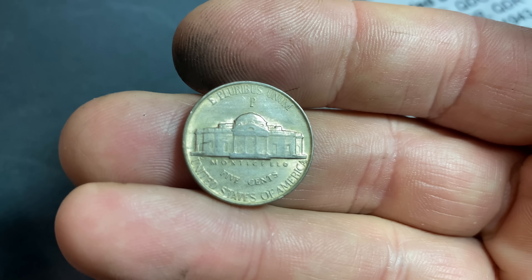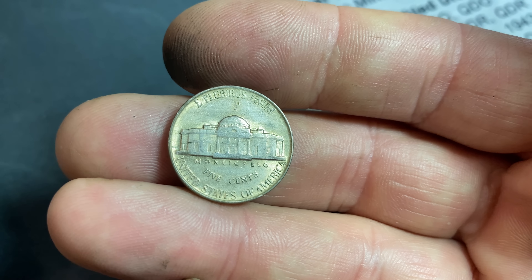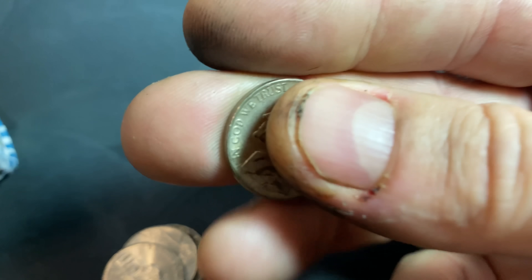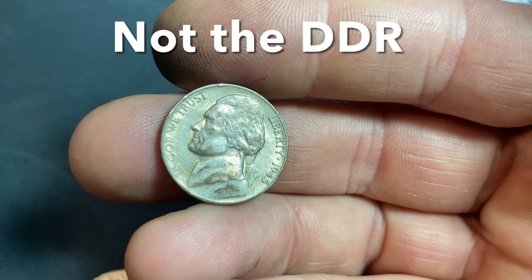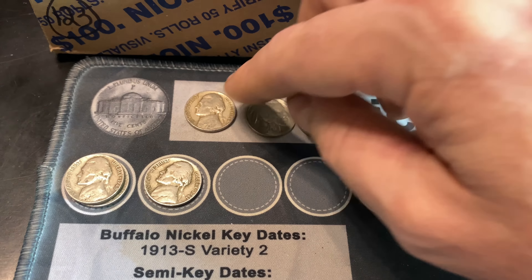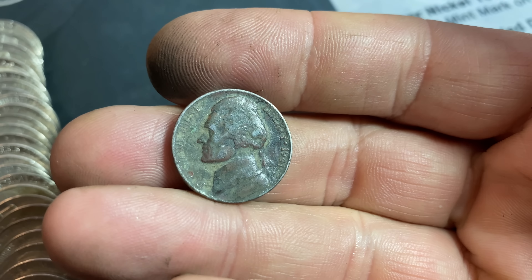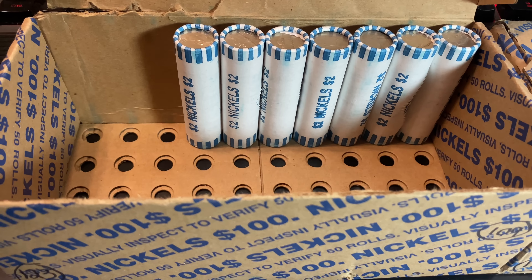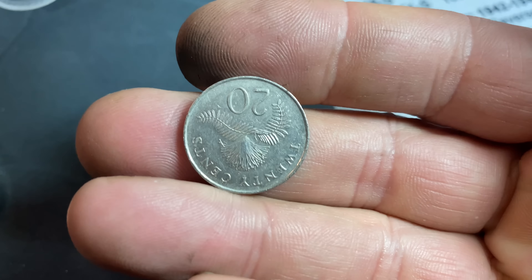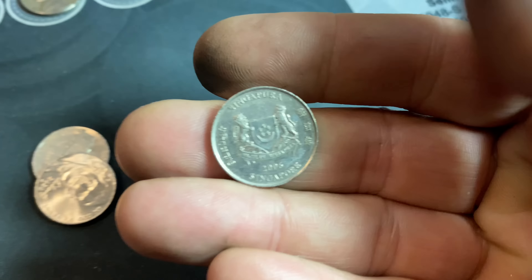Roll number 38 gives us our third 1947 Jefferson Nickel, another Philadelphia. Roll number 39 has that War Nickel look — it could just be discolored, but let's take a look. And it is a silver nickel. I can see the Philadelphia mint mark on the reverse, and it's in pretty nice shape overall. That's a 1945 Philadelphia War Nickel — could be an upgrader. We'll add it to the board. All we need now is another V-Nickel for the trifecta.